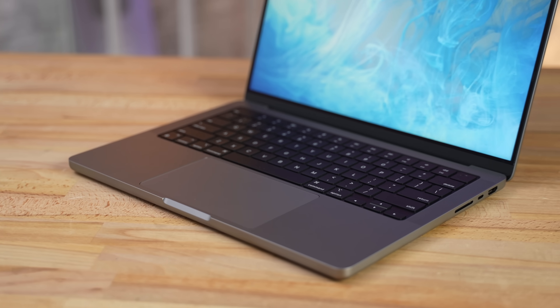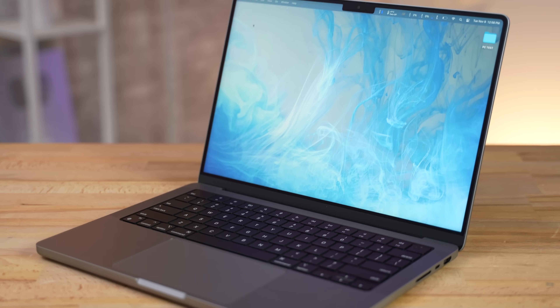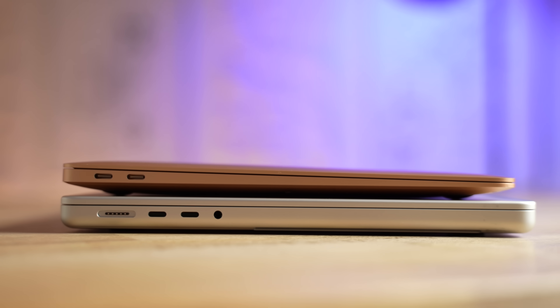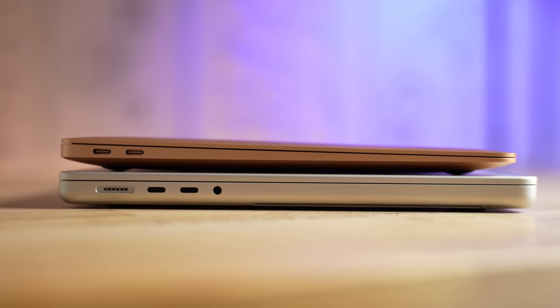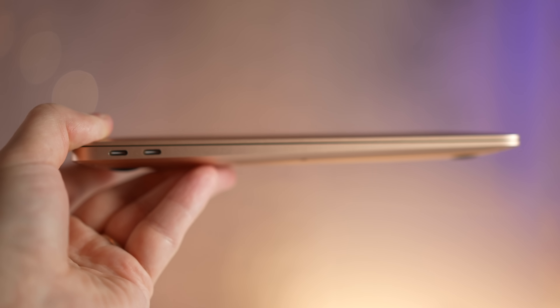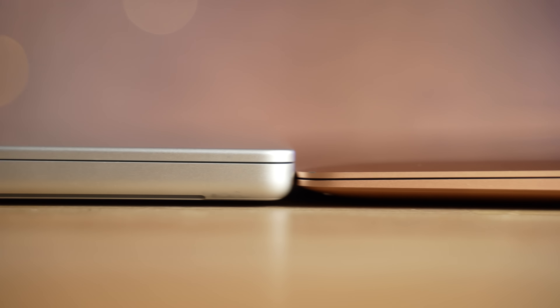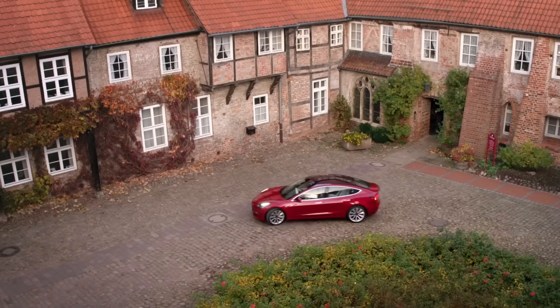Since I mentioned design, let's start there. The Pro looks bigger, bulkier, a bit meaner, while the Air is thinner and sleeker. The wedge shape is iconic, and even though I didn't love it before because the Pro just looked more pro, I have to say I now prefer the wedge shape — just like I prefer the Model 3.